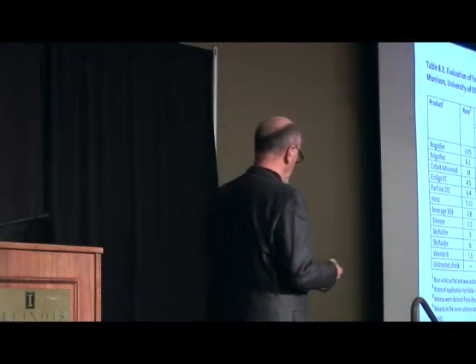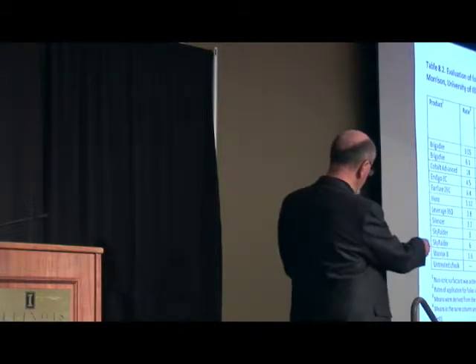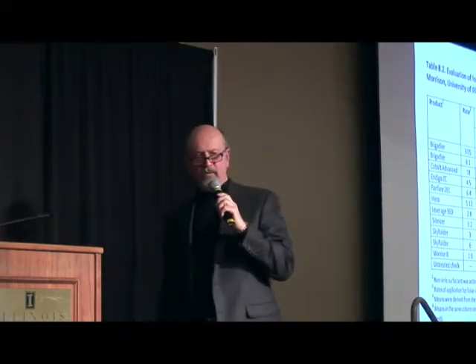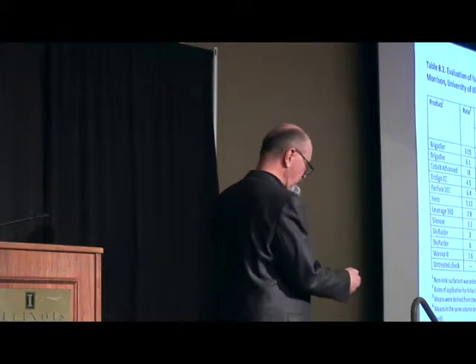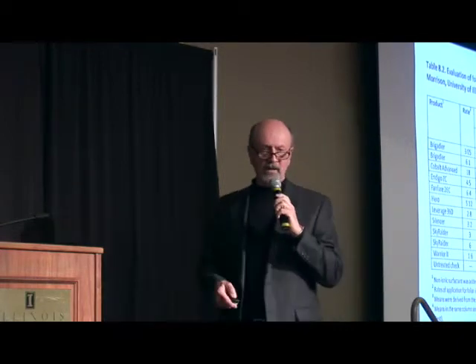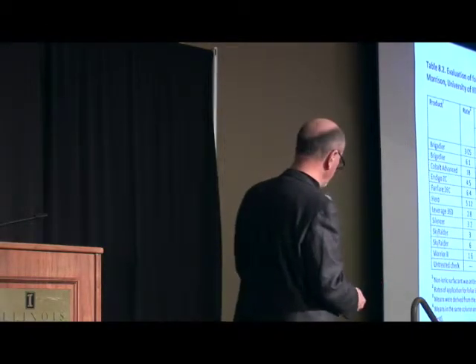Key point here: even though you may go out into a field — and beetles tend to congregate near field edges or border rows — and you might even see what you think are pretty impressive densities, unless that threshold is reached, in many cases you're not going to see any significant economic benefit to applying that treatment. My guess is that in a lot of your treated fields, there was probably no significant economic return for this particular insect.